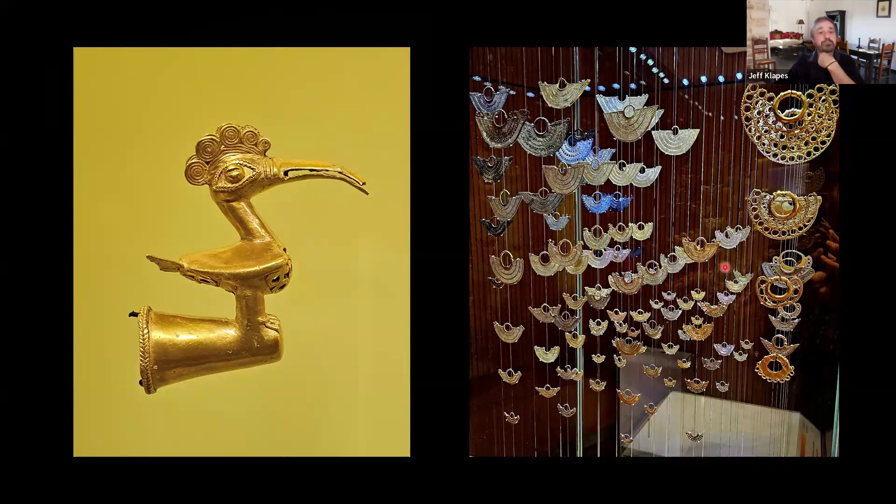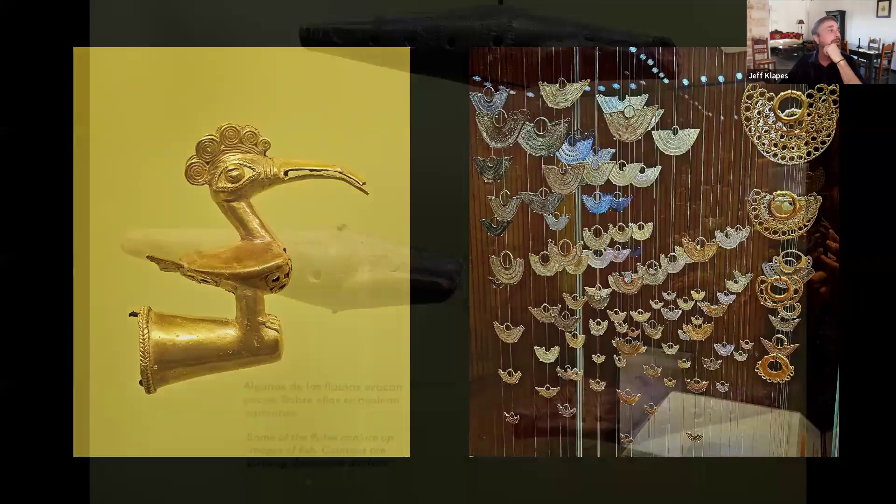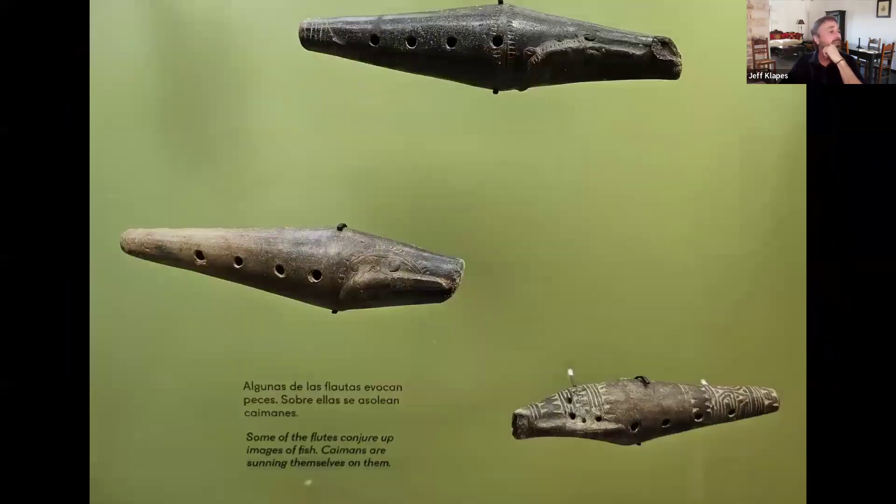The name refers to one of the tribes that was here in the area in pre-European times, and it has excellent exhibits on pre-Columbian art, artifacts, and the history and lifestyle of the tribes that lived in the area before the Europeans arrived. There was a lot of gold in South America, so there are amazing displays of gold artifacts, jewelry, household items, and funerary objects. There are also old clay flutes in the shape of fish, and there's a room where you can sit and listen to recordings of old traditional songs played on these instruments — I found it just mesmerizing.